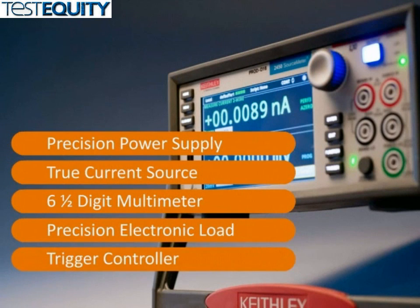Simultaneous precision source and measurement of voltage and/or current and resistance measurements can be achieved with just one instrument. The 2450 provides the capabilities of semiconductor analyzers, curve tracers, and IV systems at a fraction of their cost.